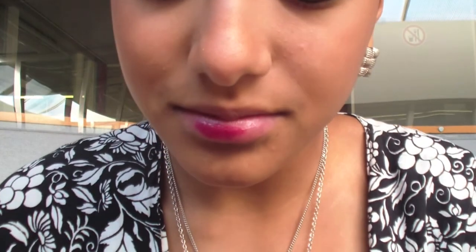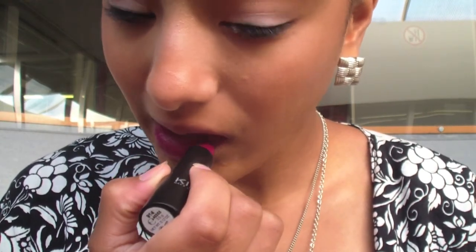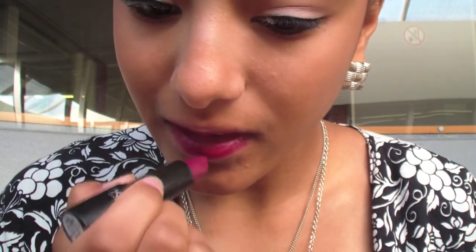Now I'm taking my Kiko lipstick in 914 and applying that to my lips. I think it's a really pretty purplish pinkish color and it really stands out in the picture.